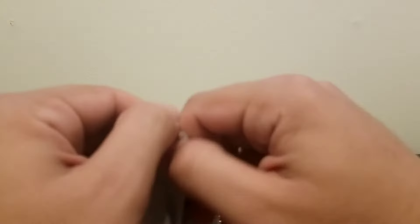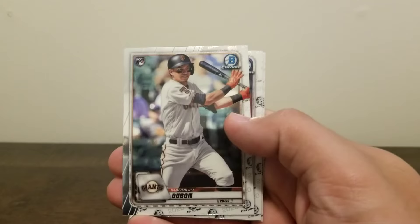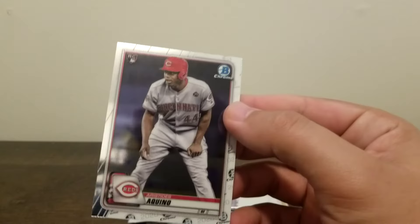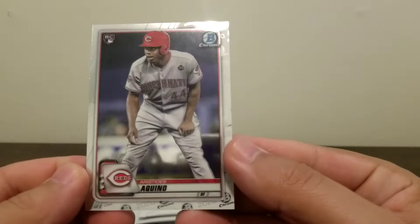Got our first Akira-looking card. There we go — Longoria, Austin Meadows, Mauricio Dubon, Anthony Kaye, and an Akino rookie. That's not the coolest picture in the world, but he's not a bad rookie. We'll see what happens — he didn't have the best year this year, but you never know with some of these guys.